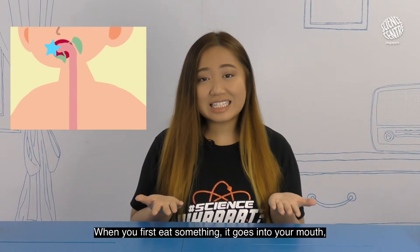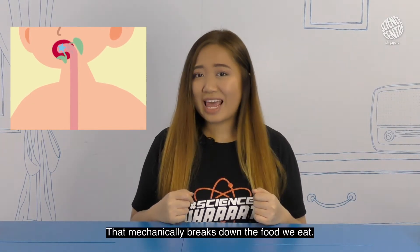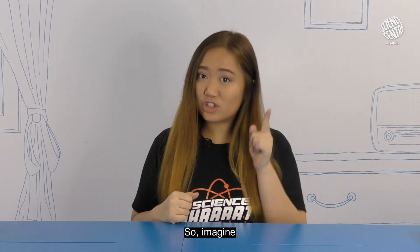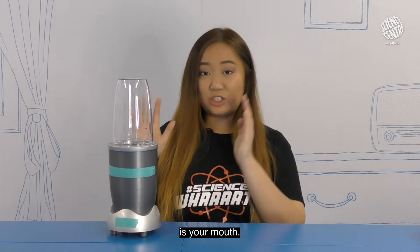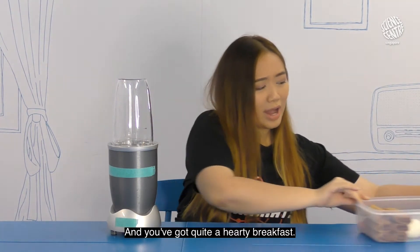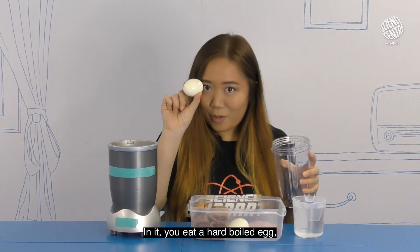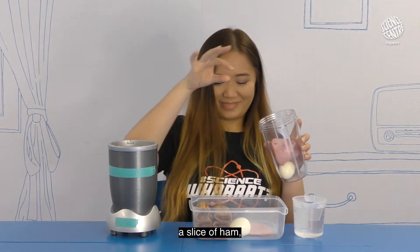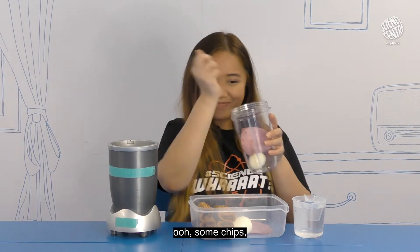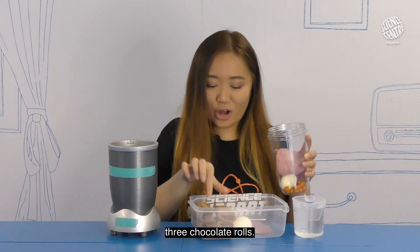When you first eat something, it goes into your mouth and you chew with your teeth. That mechanically breaks down the food we eat. So imagine this blender over here is your mouth and you've got quite a hearty breakfast — a hard boiled egg, a slice of ham, some chips, and because you have a sweet tooth, three chocolate rolls.